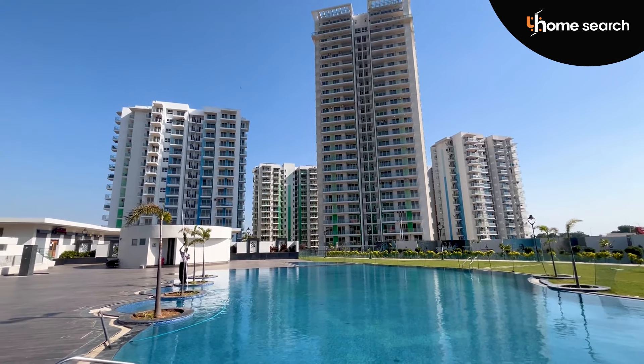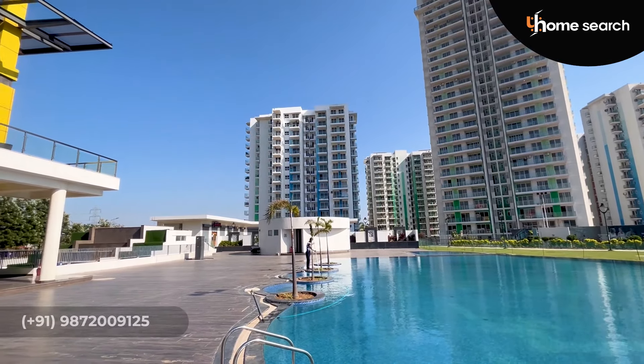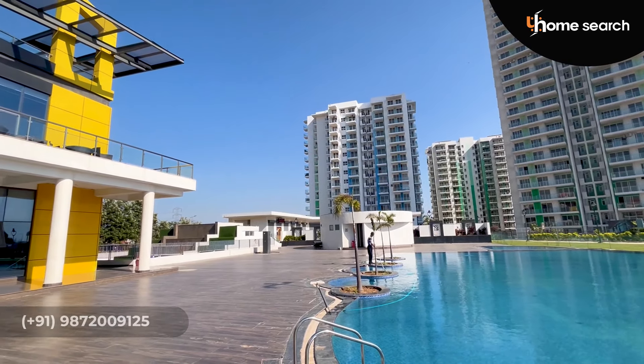This is a commercial area. You can also find a shopping complex here to take care of your daily needs.